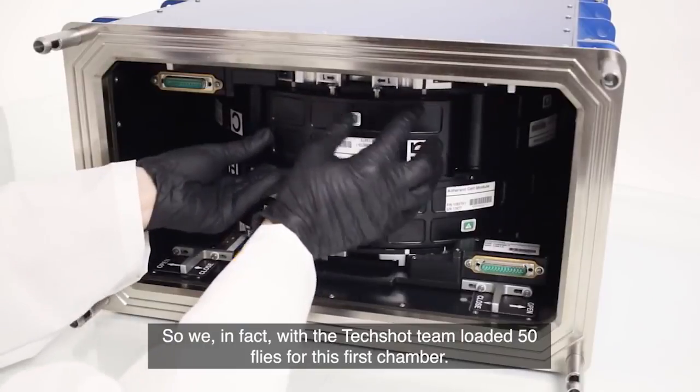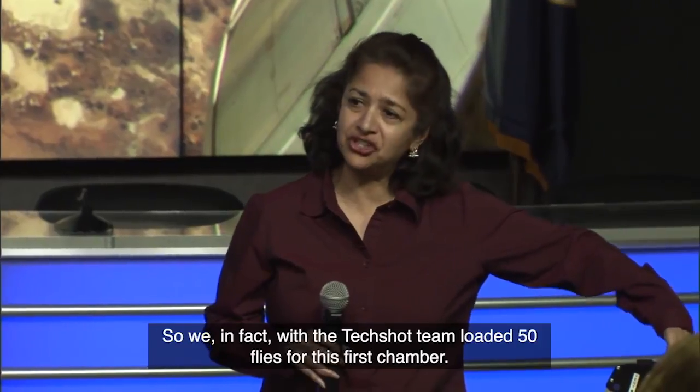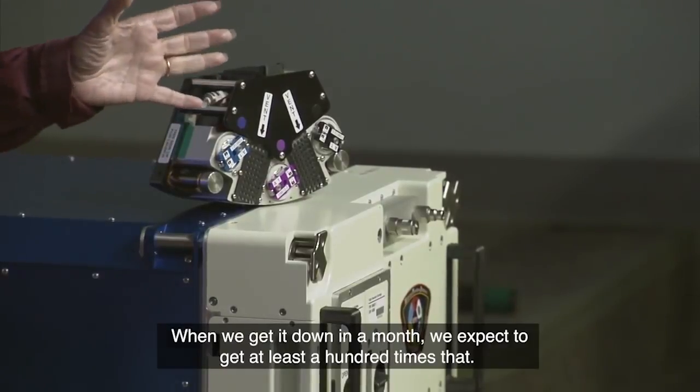In fact, with the Techshot team we loaded 50 flies for this first chamber. When we get it down in a month, we expect to get at least a hundred times that.